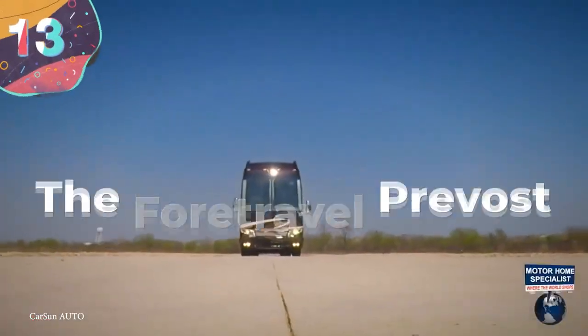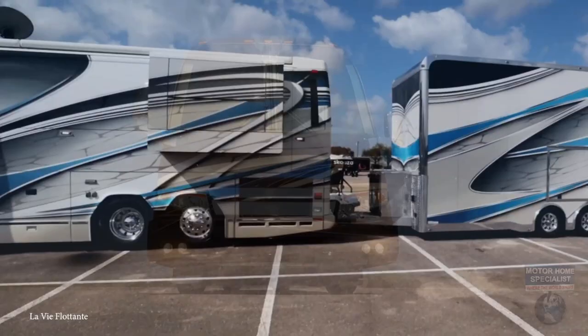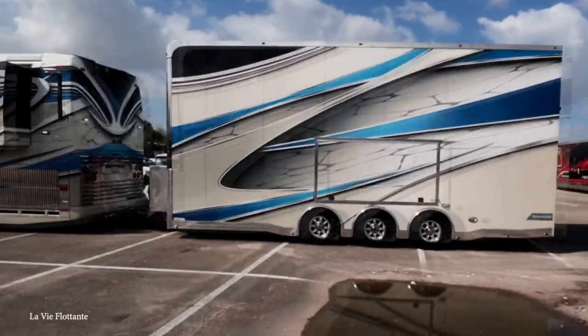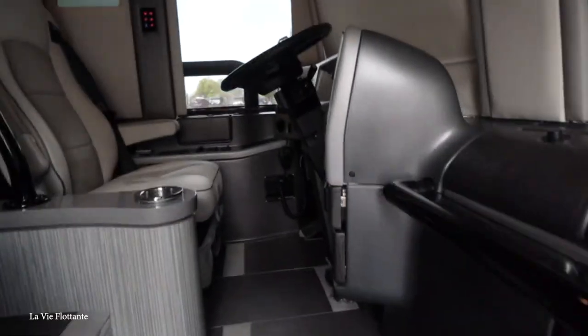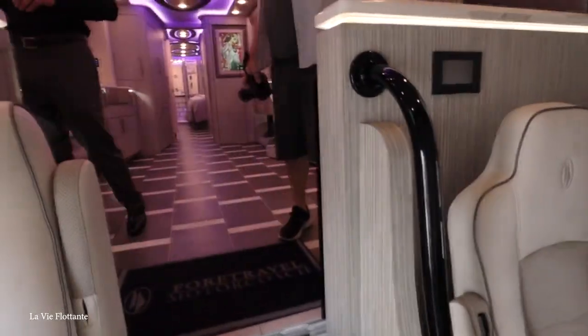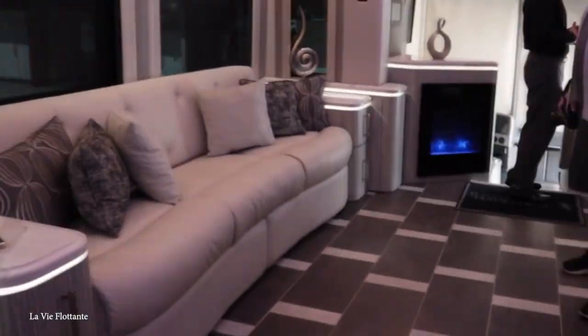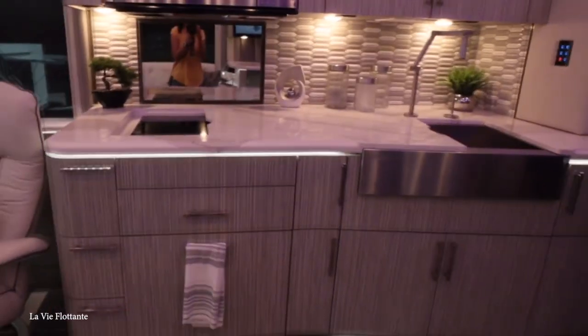Number 13: The Ford Travel Prevost. While slick and sleek on the road, this top-of-the-line vehicle stands apart for having four slide-out rooms that can be extended while parked. Its interior is so ornate that it's far more luxurious than most five-star suites, coming equipped with a massive living and dining space, kitchen, bedroom, and bathroom.